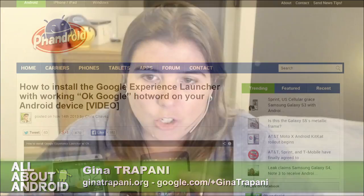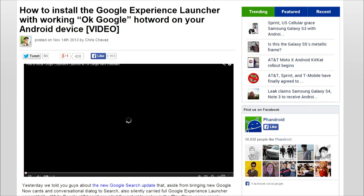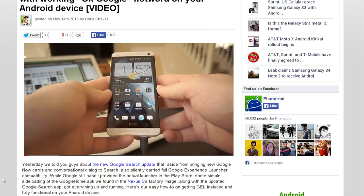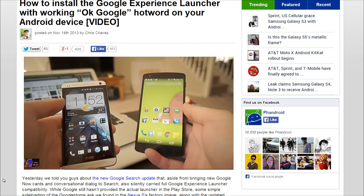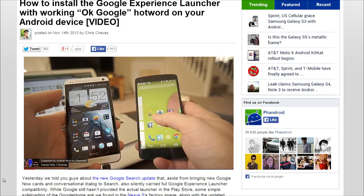But you can install the Google Experience Launcher if you're willing to use a little elbow grease. Fandroid actually wrote up a piece on how to install the GEL, or the Google Experience Launcher. You actually have to sideload a couple of files. It comes with the new Google Search update, which you probably have gotten. You also have to sideload a couple of other files in order to enable it. I haven't had a chance to try this yet — I'm going to try it after the show. But you'll get some of the extra KitKat goodness.